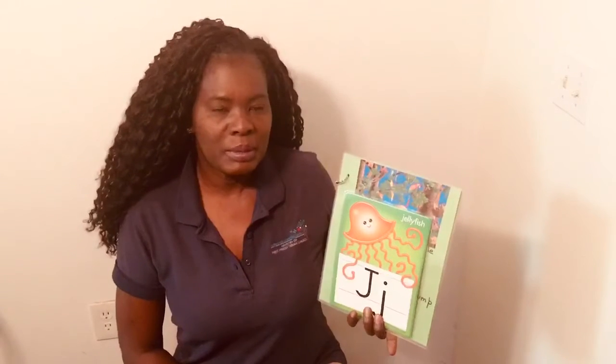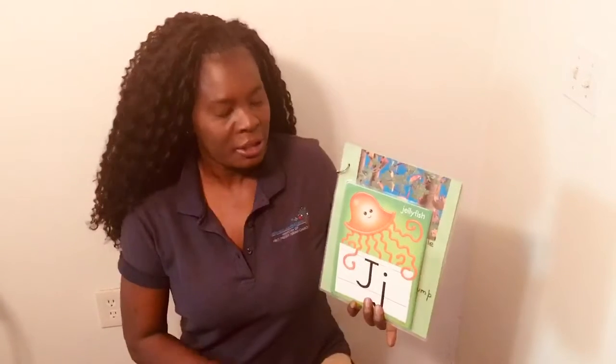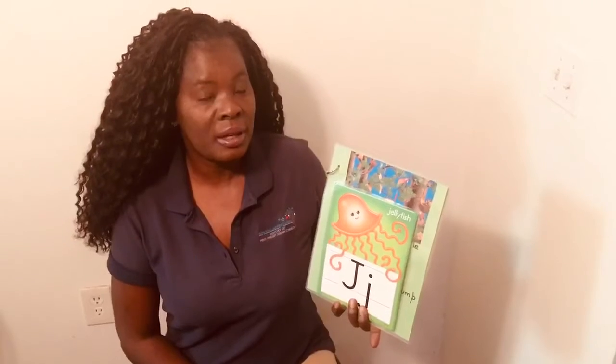Good morning, parents. My name is Miss Sylvia. Today, we're going to learn about the letter J. And also, I'm going to show you pictures that begin with the letter J.